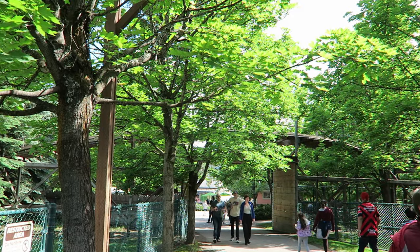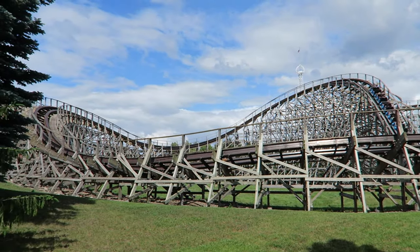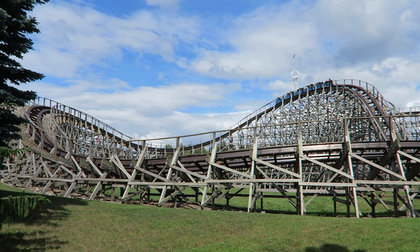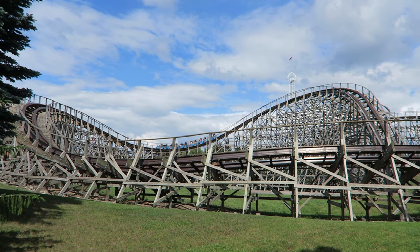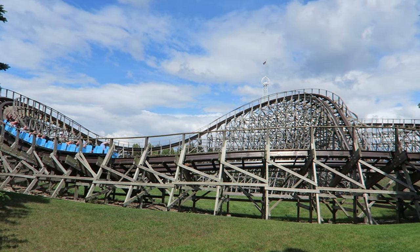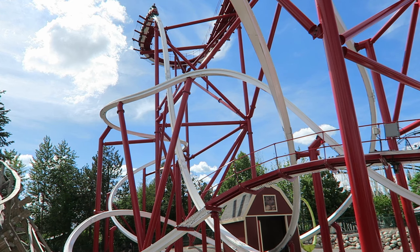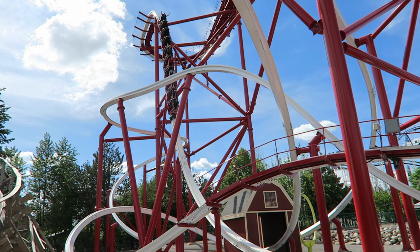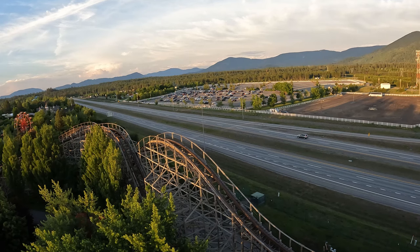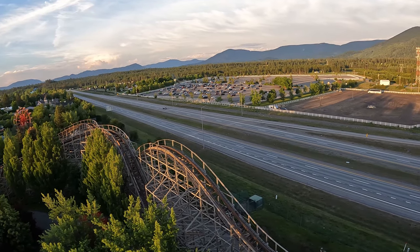Silverwood is about 5 hours away from Seattle, and I've had no qualms making that drive given the park's quality. If you want to make a dedicated trip just for Silverwood, I think your best option if you're coming from a distance is to fly into Spokane, Washington. I know it may be hard to find a flight there, but Silverwood is just a one-hour drive from there. And you'll definitely need a car to get here — no ifs, ands, or buts about it.